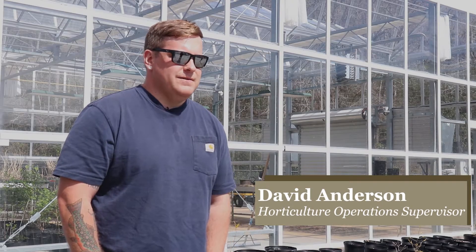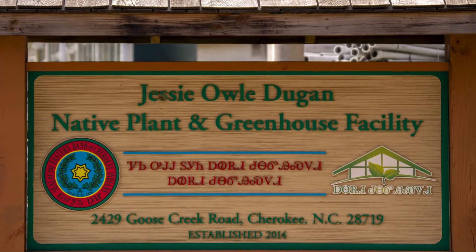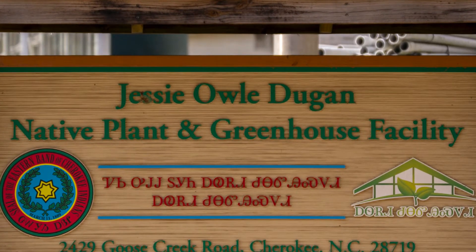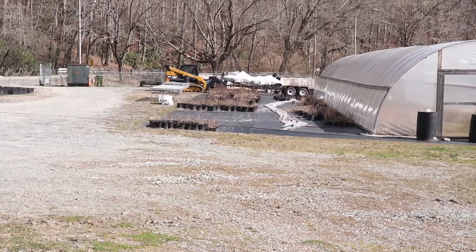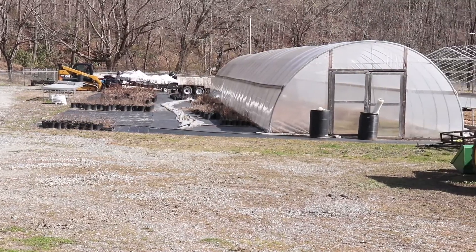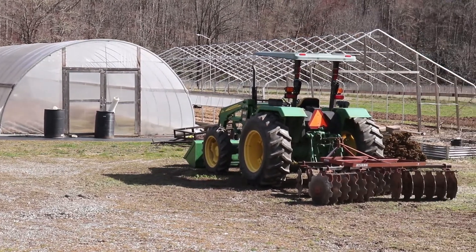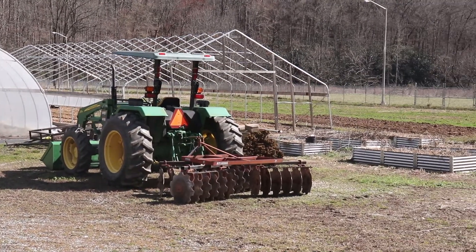My name is David Anderson. I'm the horticulture operations supervisor for the Eastern Band of Cherokee Indians. We're at the Jesse Aldugan native plant and greenhouse facility and we're here to talk about river cane. I oversee the facility and come up with the production plans. We do a multitude of projects including working with pollinators, native plants, seed banking, restorations, and forestry. Our job is to make sure we're producing the plant material needed for tribal projects.